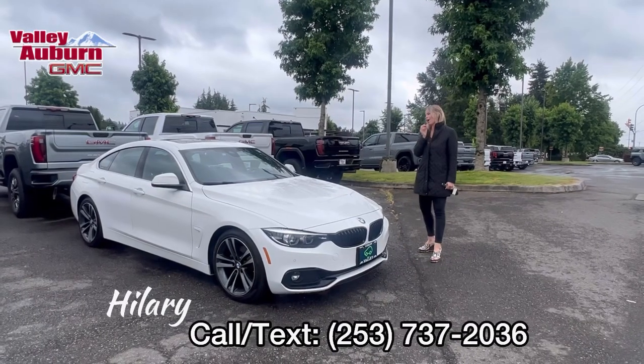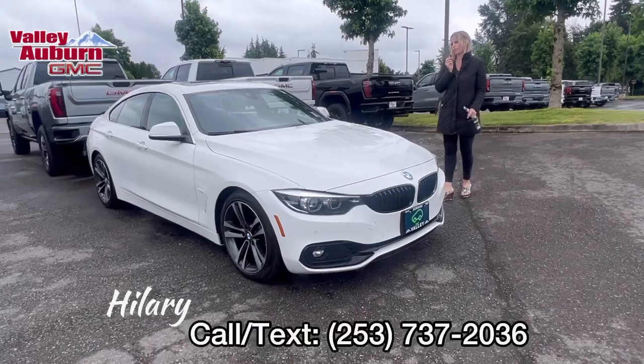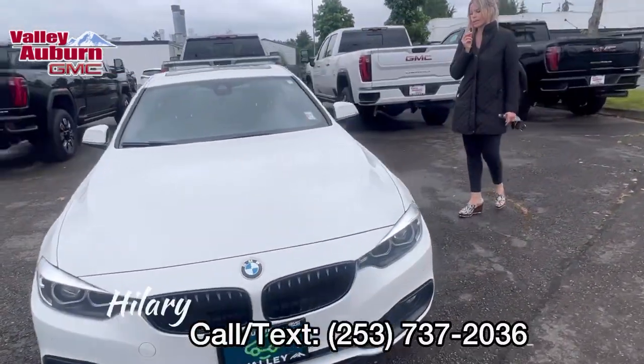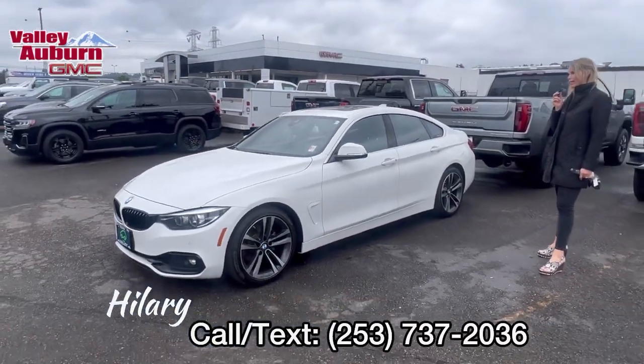Hillary here at Valley GMC in Auburn, and I wanted to give you a quick walk around of this 2020 BMW. I know you are interested in it. It has about 72,000 miles, clean Carfax. It is beautiful. I love it.